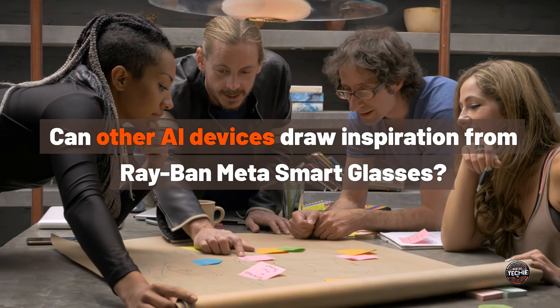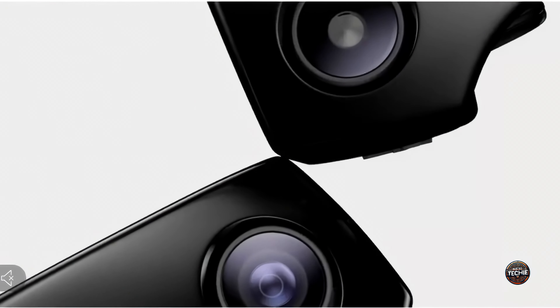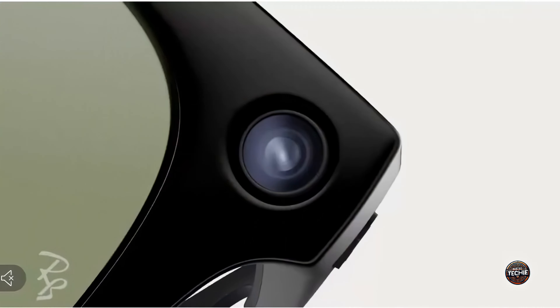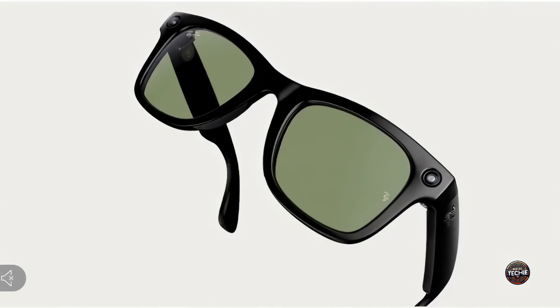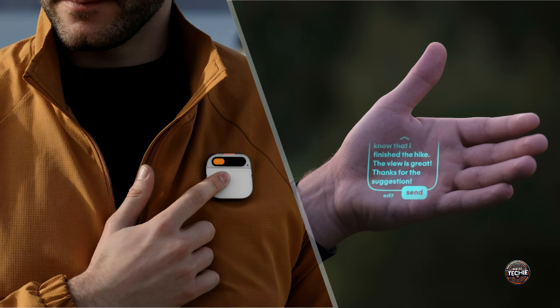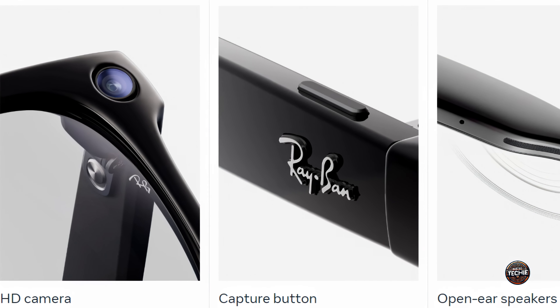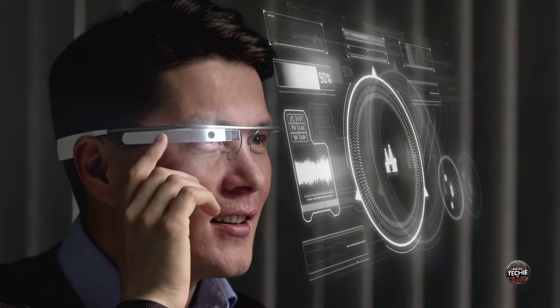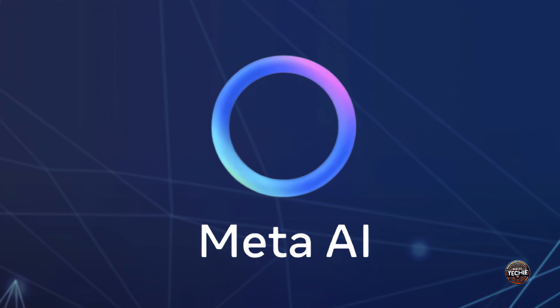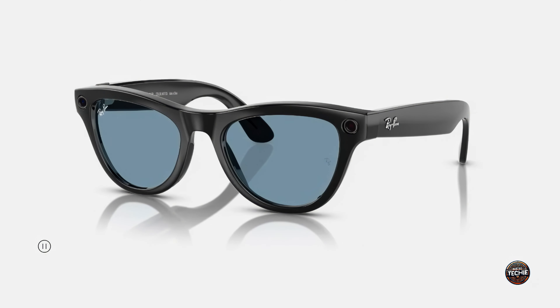Can other AI devices draw inspiration from the technology in Ray-Ban Meta Smart Glasses? Keep in mind that Meta's multimodal AI features are still being tested, so there may be occasional imperfections. Unlike devices such as the Humane AI Pin, which may not offer much functionality if the AI isn't working, the Ray-Ban Meta Smart Glasses have other useful features that make them a worthwhile purchase. Meta is allowing its AI to improve through a beta experience for all users, focusing on enhancing the areas where the glasses are already successful.